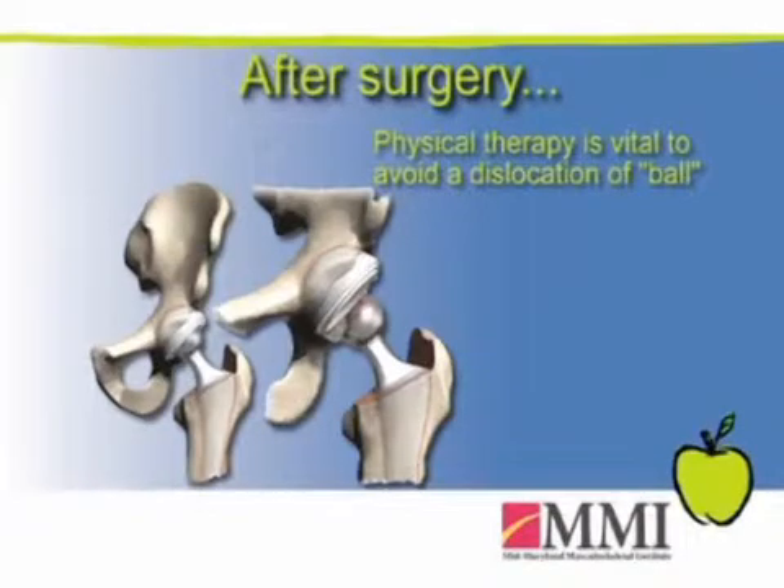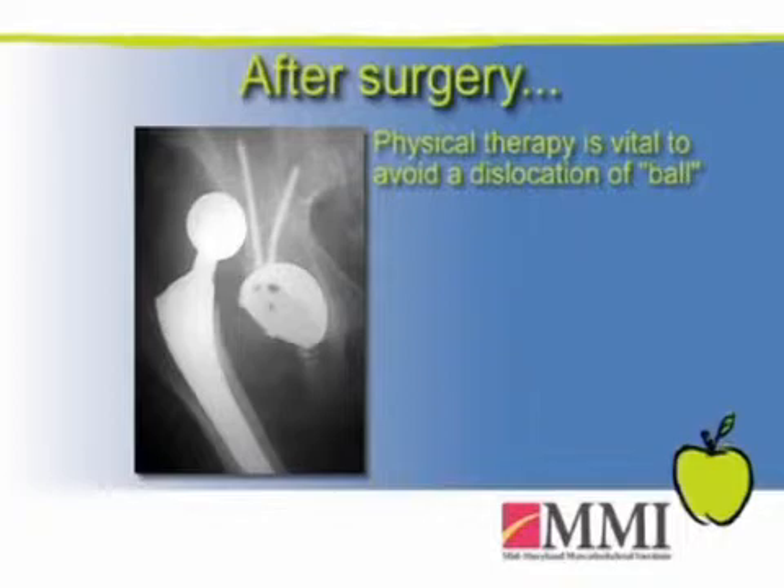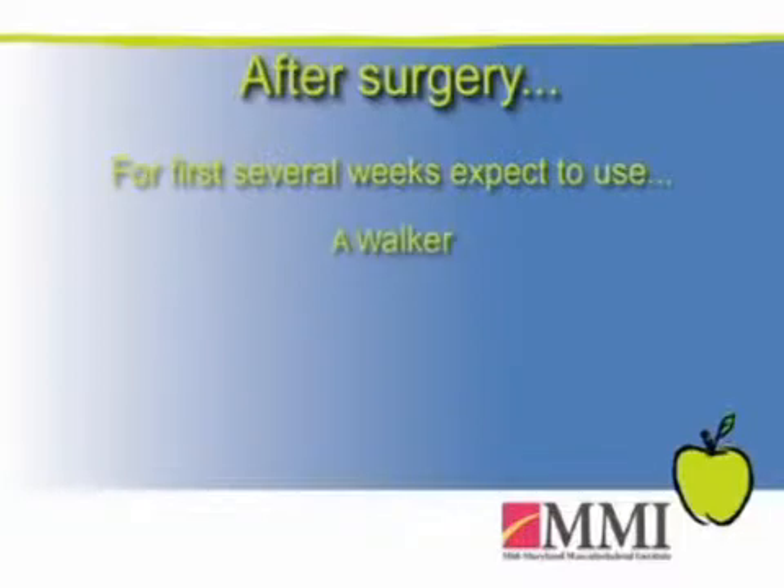A lot of physical therapy is employed. We give patients hip dislocation precautions as those soft tissues are healing — we don't want that ball to pop out of place. Usually for the first several weeks patients are on a walker, though some can progress to crutches or a cane quicker than others. It's tailored to each patient. Most folks within six to eight weeks are walking under their own power, and within three to six months most are very pleased with their outcome and returning to normal daily activities — hopefully better than before surgery.